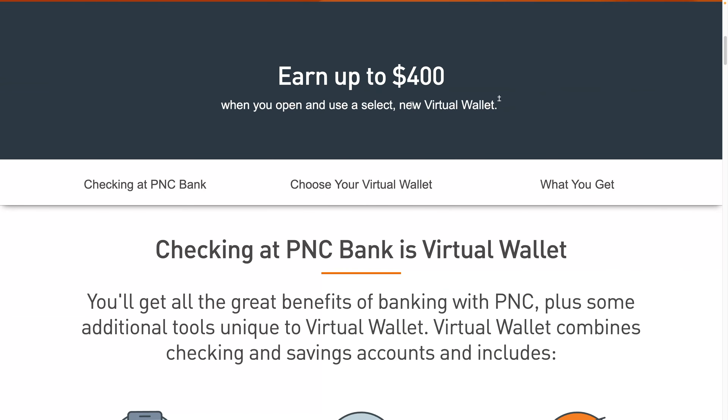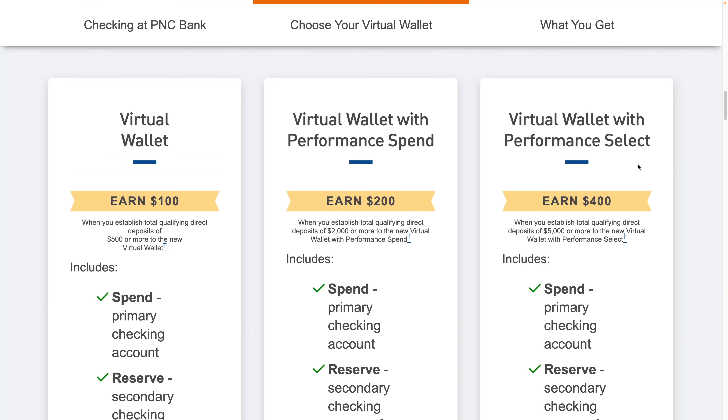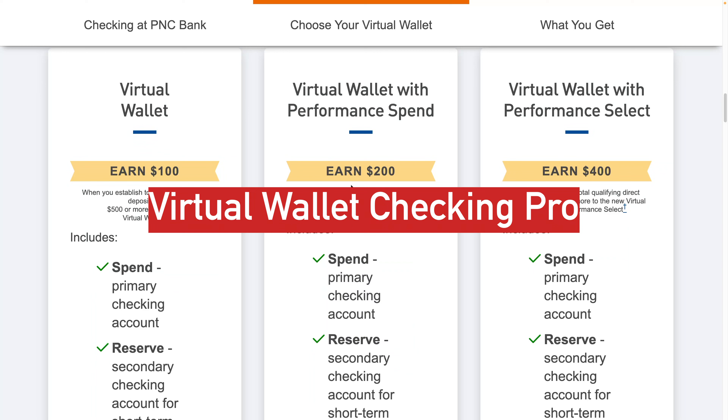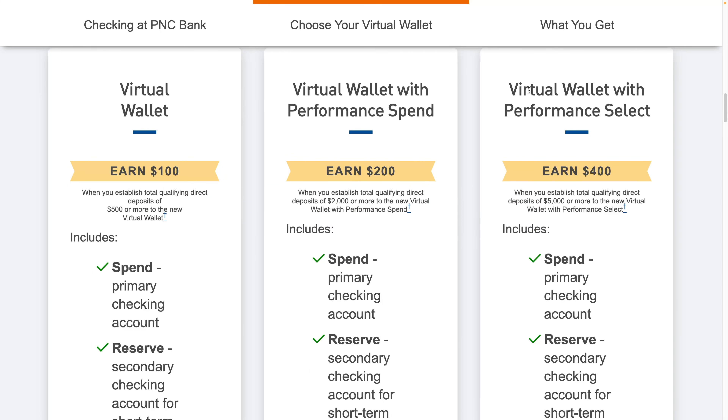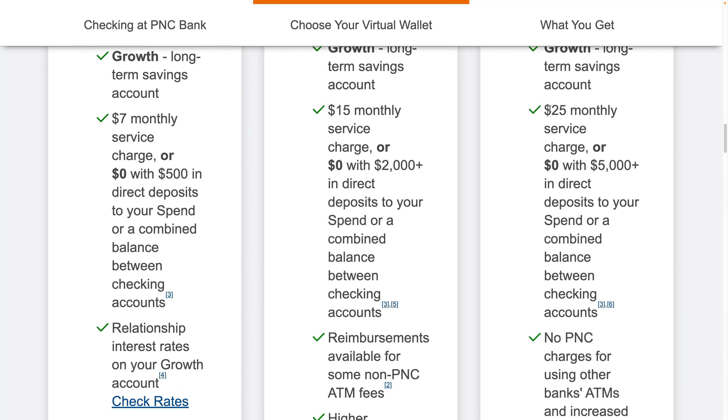You can earn up to $400 when you set up a virtual wallet. There are 2,600 locations and low cash mode gives you more control when your balance is low. I tried signing up with the Virtual Wallet with Performance Select but unfortunately that one wasn't available in my area, so they gave me this one instead. You get $200 with $2,000 of direct deposits. The Performance Select gives you $400 when you have a direct deposit of $5,000 or more. The one that gives you $400 has a $25 monthly service charge, or $0 with $5,000 or more in direct deposits.